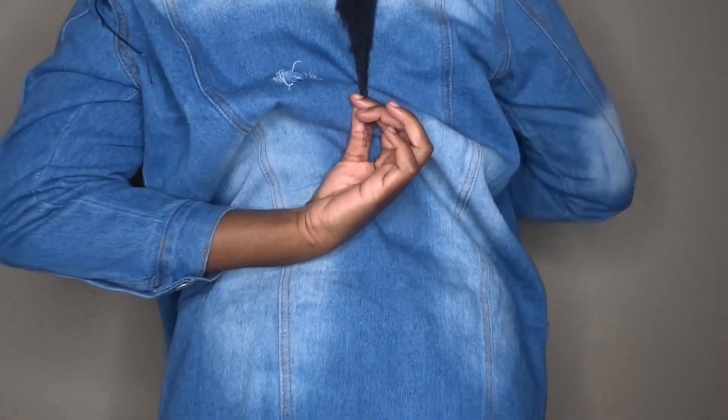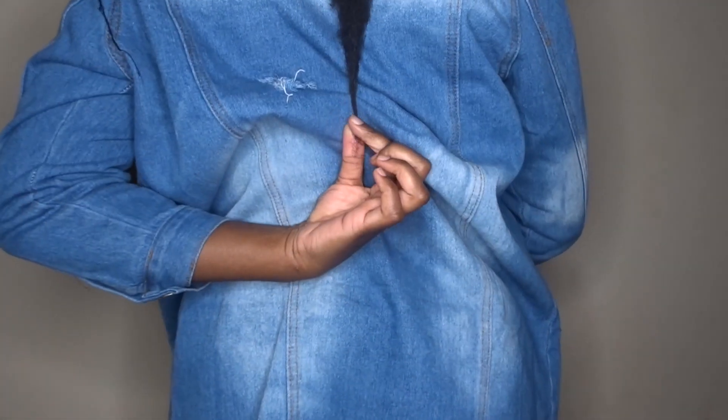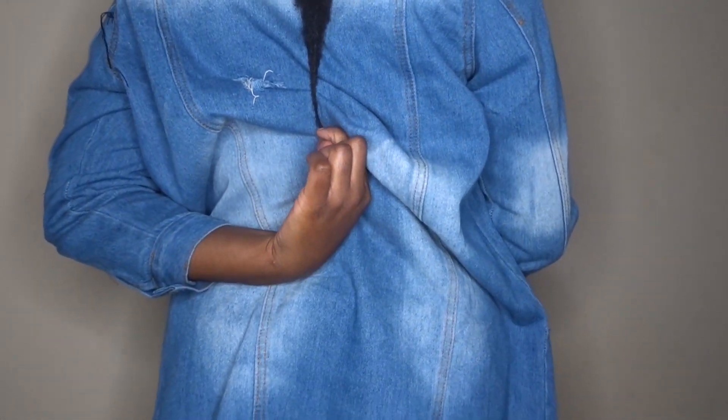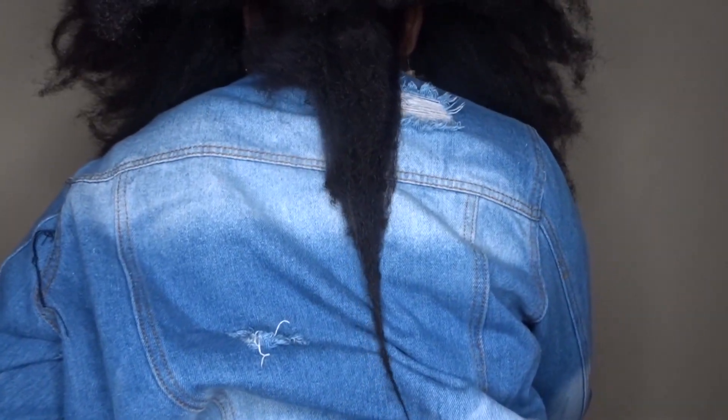So this is the back. I hope you can see. This is where everything falls.